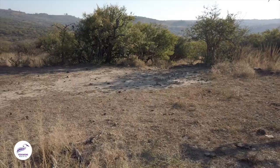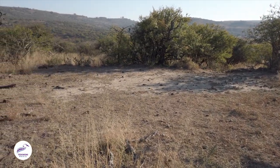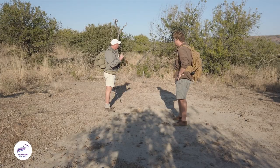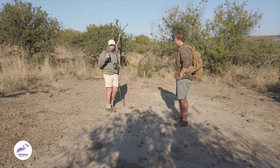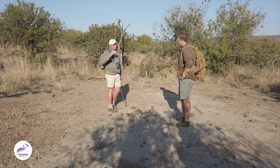We've actually just dropped into a really old Zulu Kraal — what we call a Zulu Kraal — made up of a stone-packed wall that runs around us in this big circular shape. These Kraals have been dated back to the late 1700s, early to mid 1800s. In this area of KwaZulu-Natal there are hundreds and hundreds of these Kraals all over.